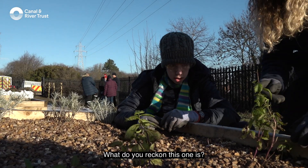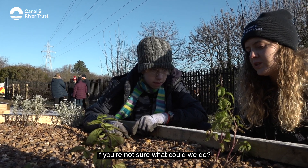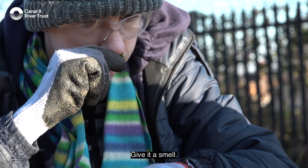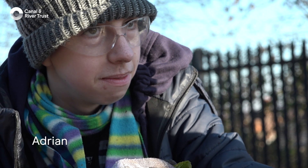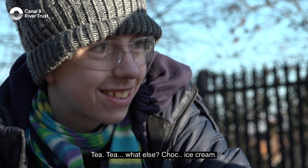What do you reckon this one is? If you're not sure, what could we do? Smell it. We've got a sensory garden on site — give it a smell. What do you think it is? Mint. And what could we put it in? How could we eat it? Tea. What else? Ice cream.